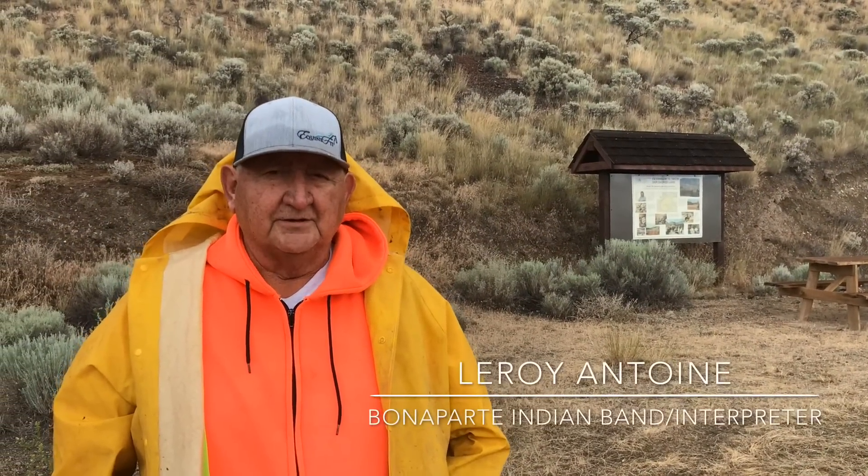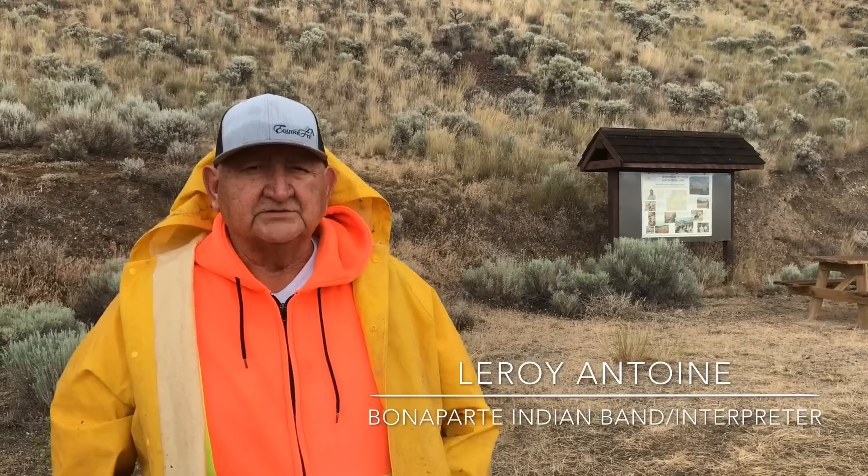Good morning, I'm Leroy Antoine, an interpreter for the McAvee Fossil Site here, also an elder from the Bonaparte Indian Reserve.